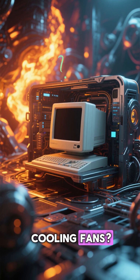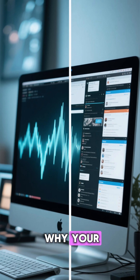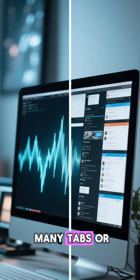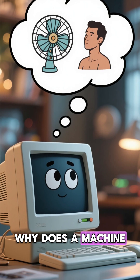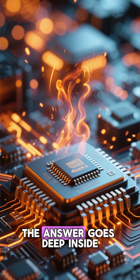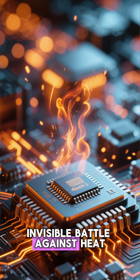Why do computers have cooling fans? The heat battle inside your machine. Have you ever wondered why your computer suddenly starts sounding like a tiny jet engine when you open too many tabs or launch a big game? Why does a machine made of metal and silicon need a fan — something we usually use for ourselves? The answer goes deep inside your CPU, into a silent and invisible battle against heat.